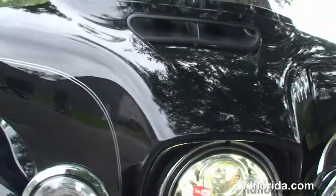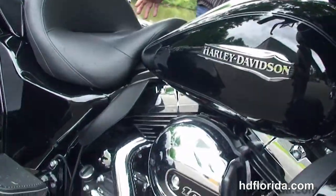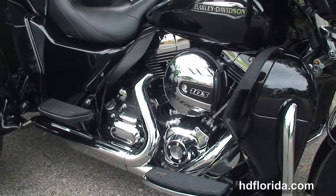This bike has hydraulic clutch, electric reverse, security, cruise control, hydraulically linked brake system, daymakers out front, and an intercom system.